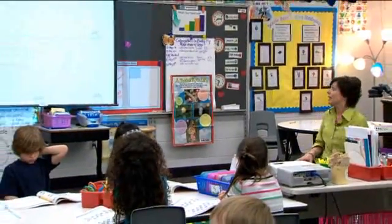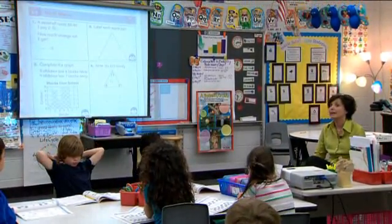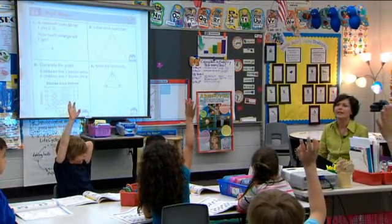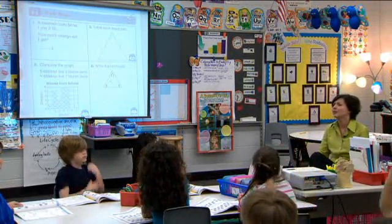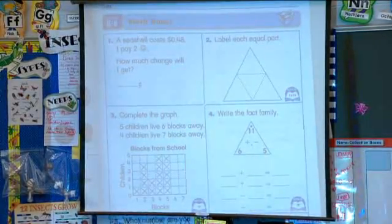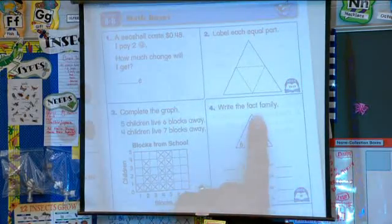In box one, a seashell costs 48 cents, but I pay two quarters. How much is two quarters, boys and girls? Raise your hand if you know. Sarah, how much is two quarters? So how much change would you get back? Don't tell me now — you're going to tell me in your book. Put your pencil down. We'll do it in a minute.